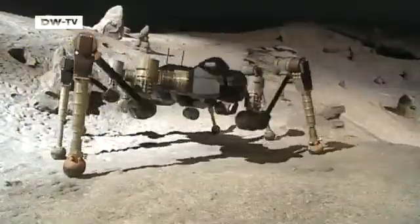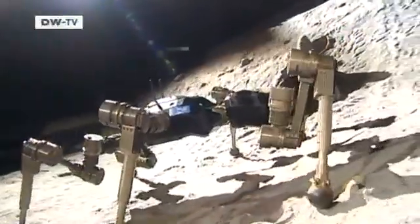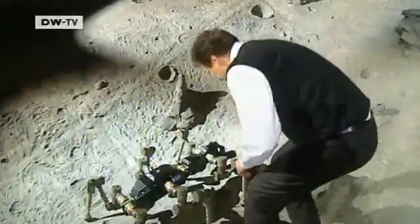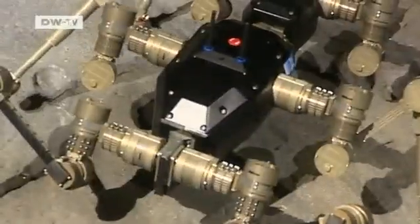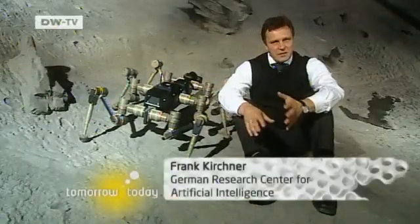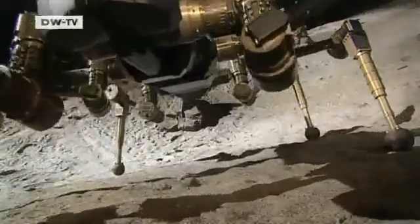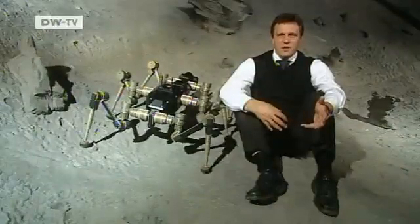The initial geological investigations of the Moon's surface will be carried out by robots, such as this spider-like vehicle known as Space Climber, built by scientists in Bremen. One day, robots like this could crawl into lunar craters and gather soil samples. It has 25 engines compared to six for a wheel-driven vehicle — that means four times as many ways things can go wrong. It's a trade-off: greater mobility, but a greater chance of something breaking down.